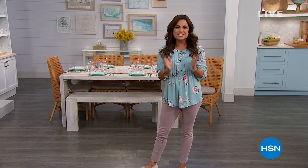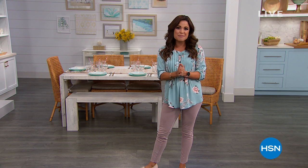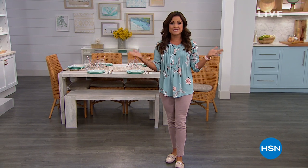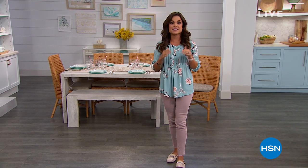Well, happy Monday, everybody. Welcome to Lunch Rush. My name's Michelle Yarn. I hope you had a fantastic holiday weekend, whether that's Easter or Passover. I am ready to do some shopping with you, and this show is all about variety. We're going to take the big things happening today at HSN and give you shorter presentations, so you get to see a lot of variety in this one show.